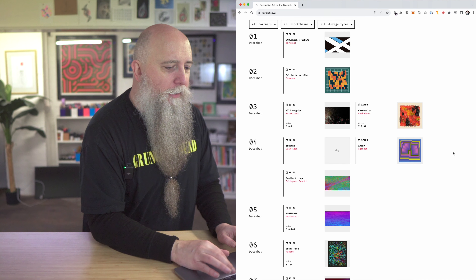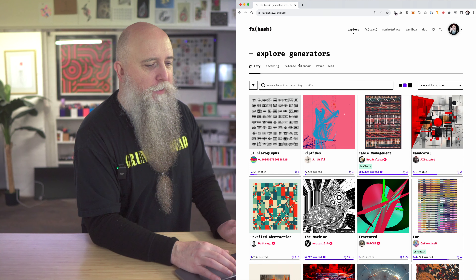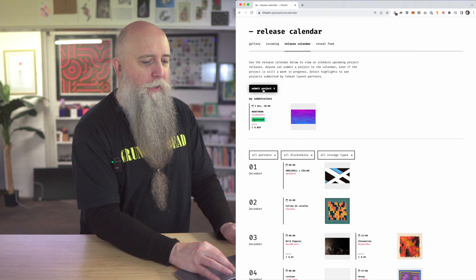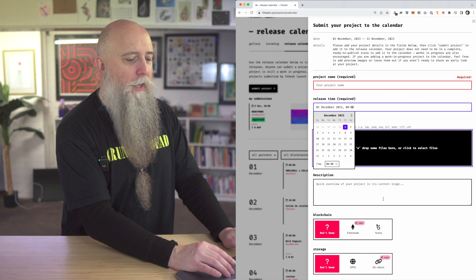Here it is on the home page, and also on the explore page under the release calendar tab. You can submit a project — it's all very simple. You give it a name, pick a release time, then drop some images.